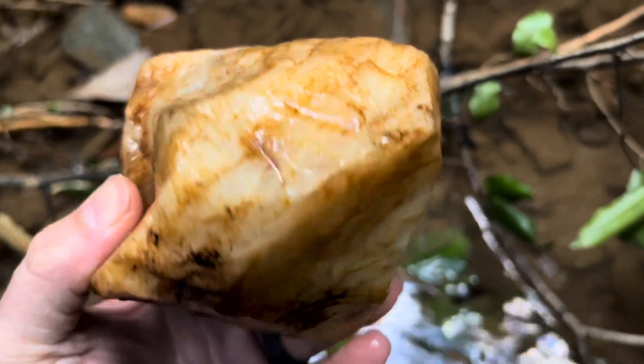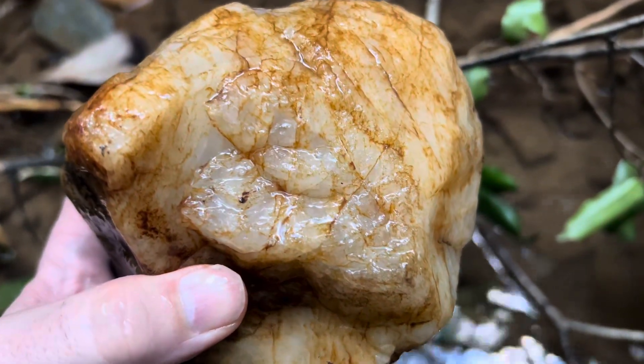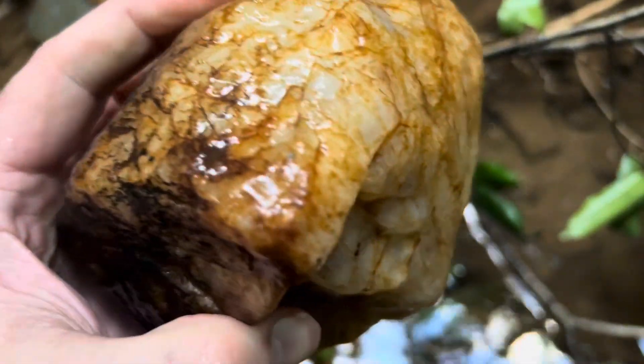I'll show you this one when I get it cleaned. This one's going to be a pretty rock — it's going to be a nice one. I'll keep you posted.